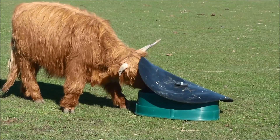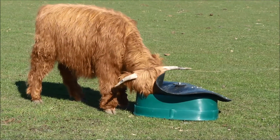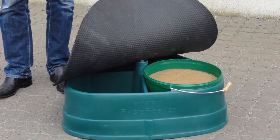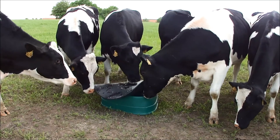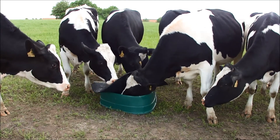Despite its compact size, the Basis Feeder is able to hold more than 100 kg of mineral supplements in three compartments, allowing the use of more mineral types at a time. It also provides a very good hold for mineral buckets which can stand protected in the feeder. The Basis Feeder can of course also be used for other types of cattle, for instance for dairy heifers.